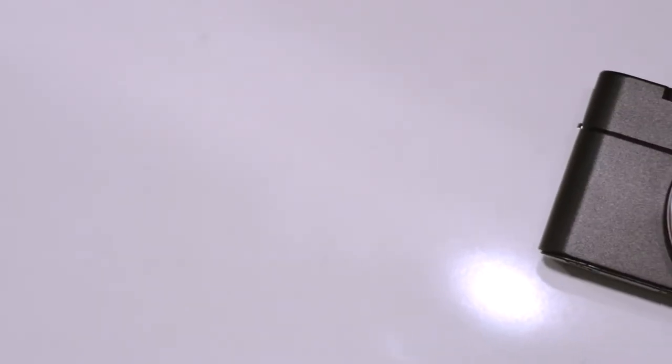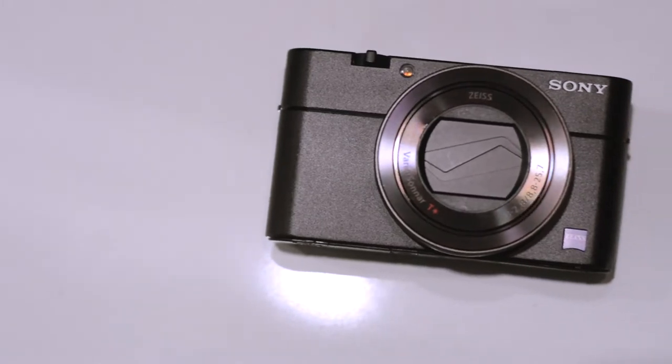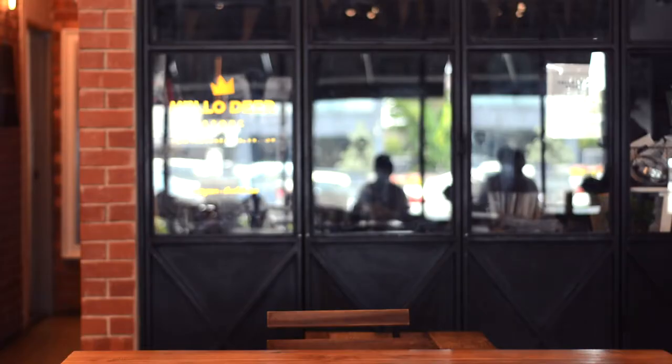Hey everyone. I've been trying to figure out the most accurate way to describe the Sony RX100 Mark V and I think I finally found it. The Sony RX100 Mark V is equivalent to an overachieving fresh graduate.